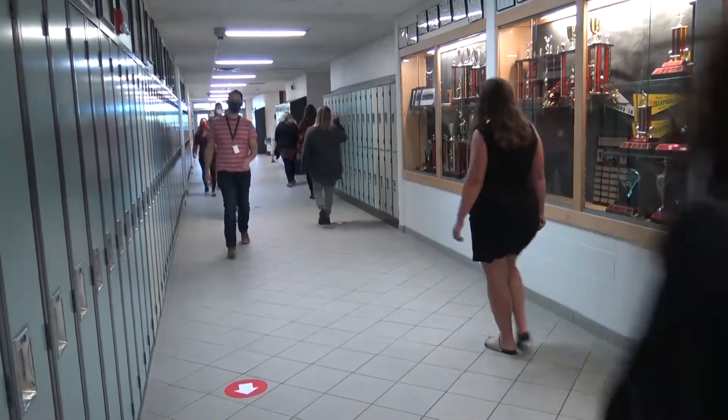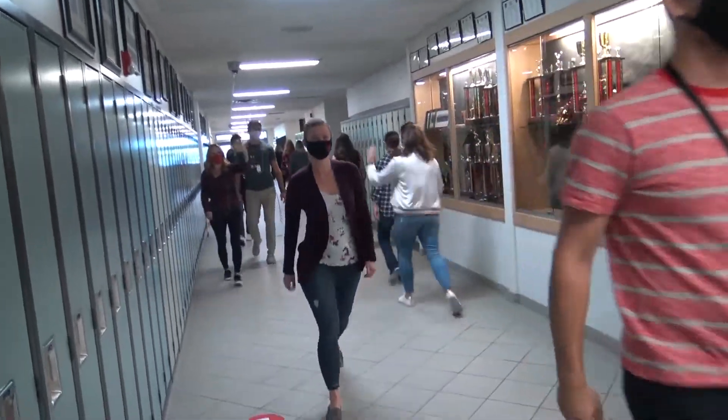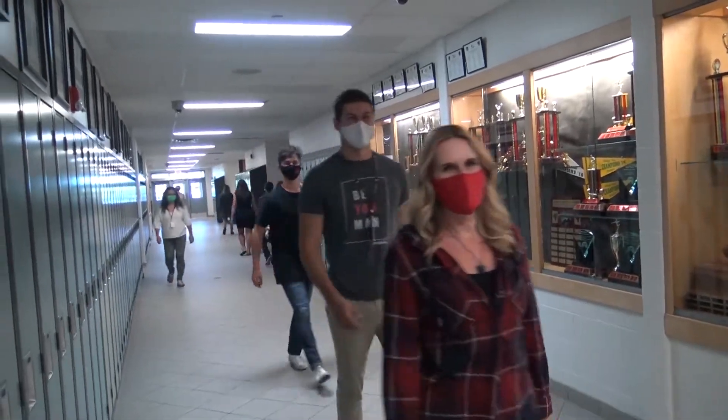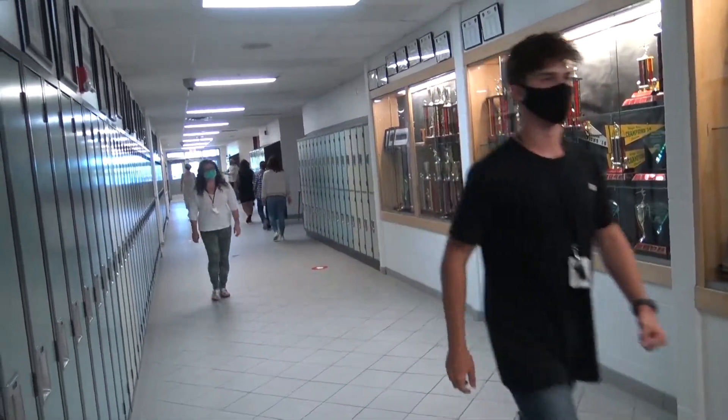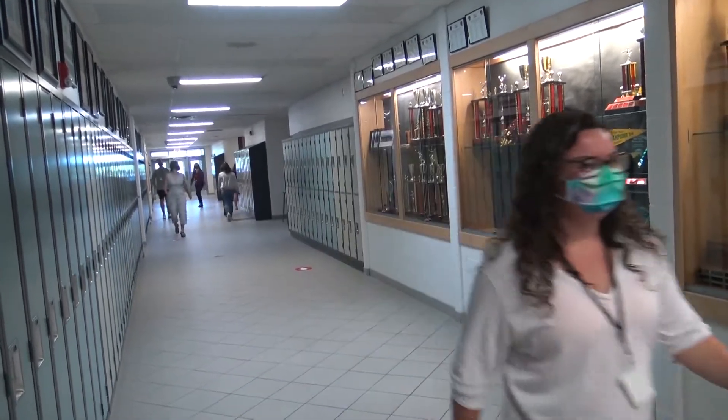Also in our hallways, we're asking that students do not get a locker. This helps keep the width of our hallways as big as possible so that we keep everyone safe while traveling. If you do need a locker, feel free to come to the office and speak to Mr. McNarland or Mrs. Nahachewski.